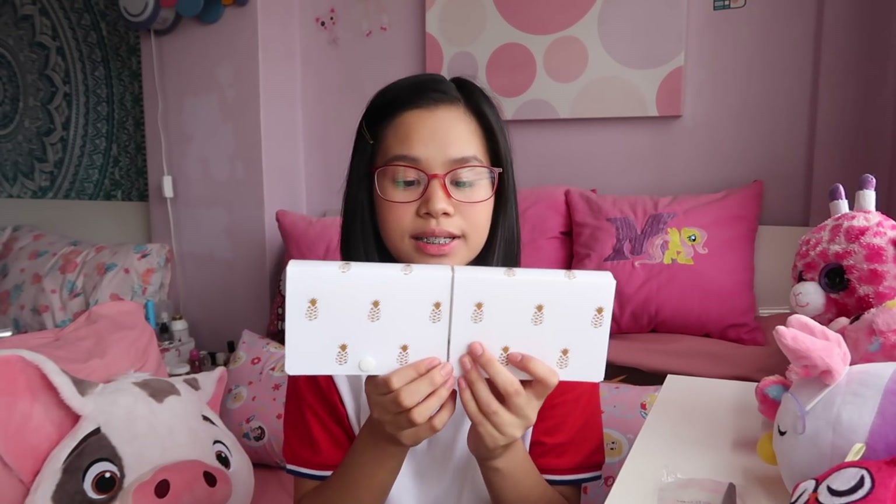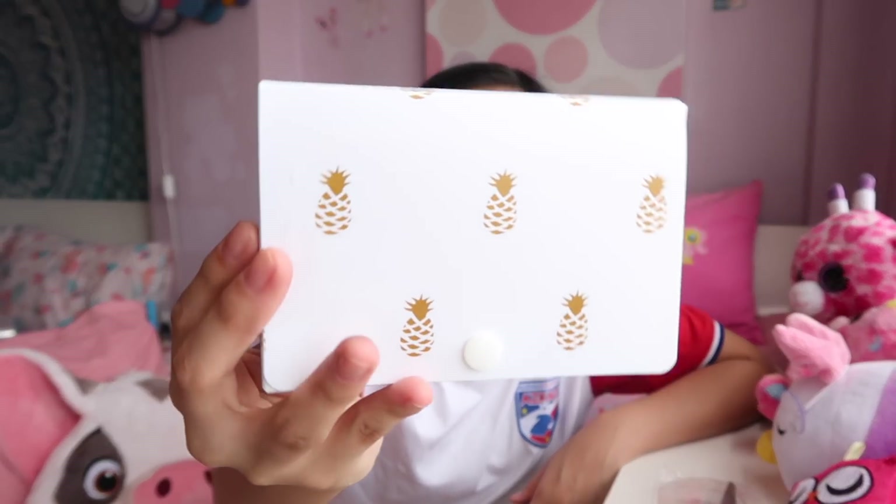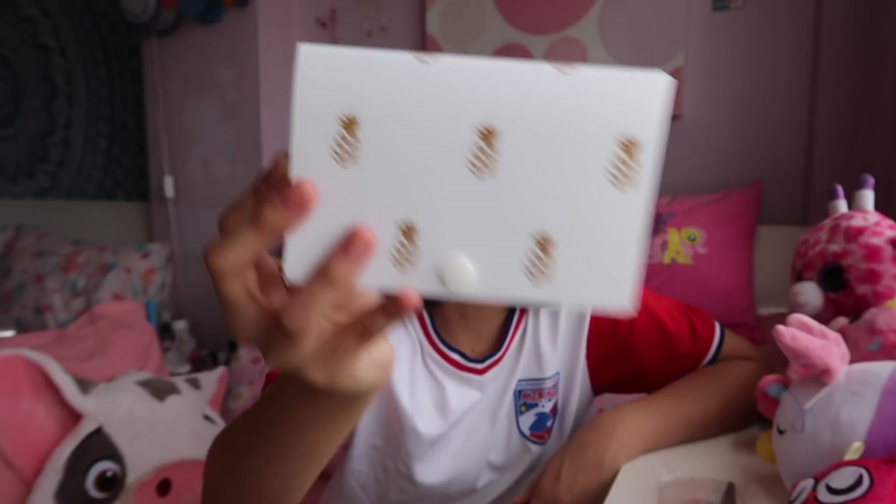And then I got index card holders. I've been looking for this kind because the ones available here in the Philippines have the accordion design, and I wanted the one without. These are nice because you can just pull the cards out without getting them mixed up. It's color white with a pineapple print, and it comes with two for $2.